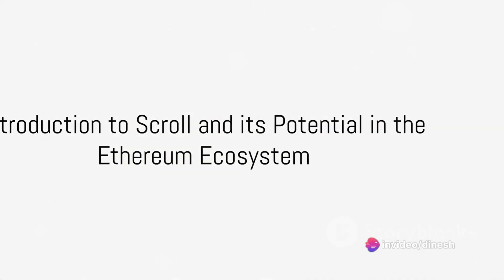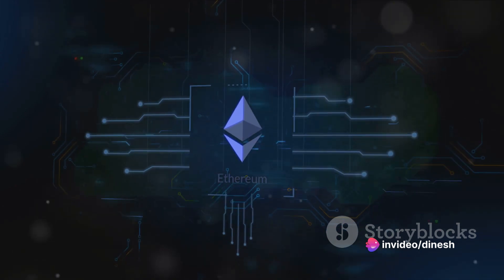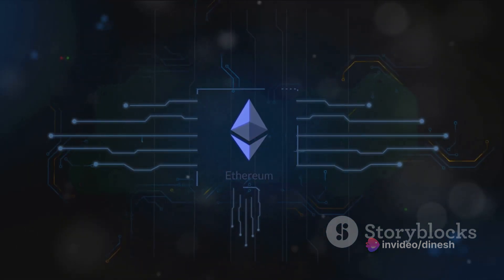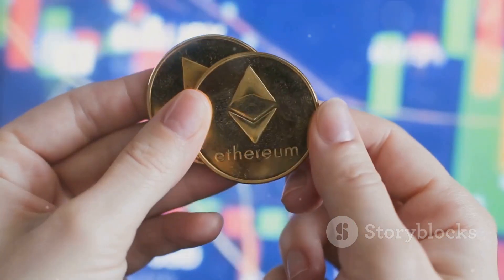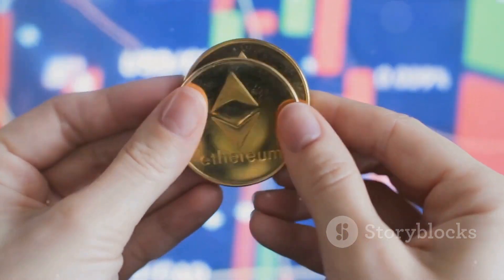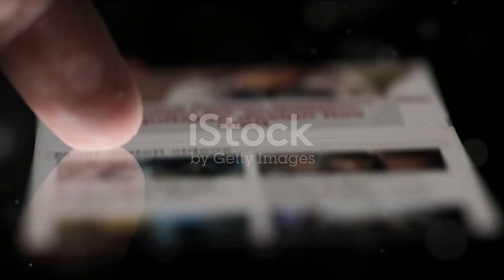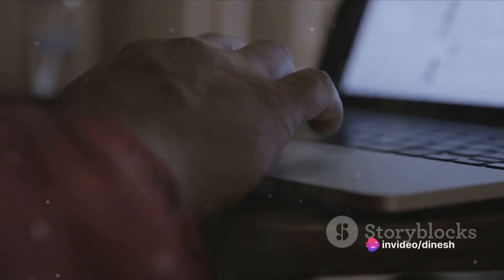Have you heard about Scroll and its potential in the Ethereum ecosystem? If not, you're about to learn why it's making waves in the crypto world. Scroll is an Ethereum Virtual Machine (EVM) equivalent ZK rollup that started in early 2021 and is an exciting addition to the vibrant Ethereum ecosystem. Scroll utilizes the EVM as its core component to prove the native EVM execution trace.